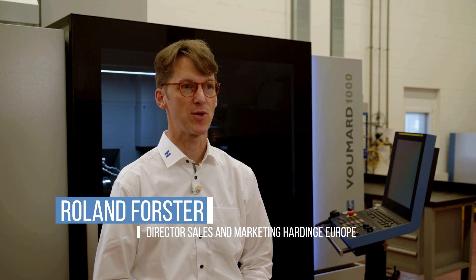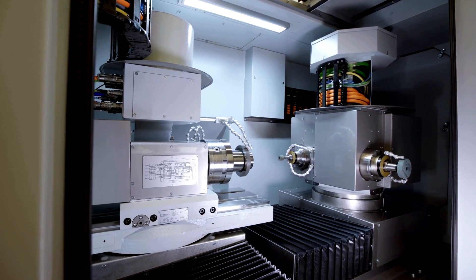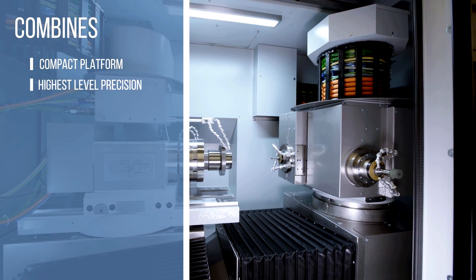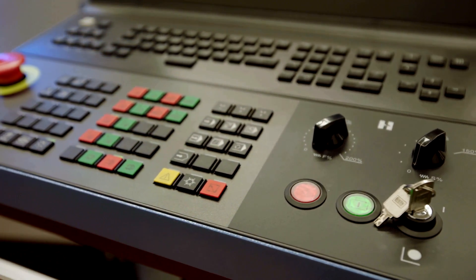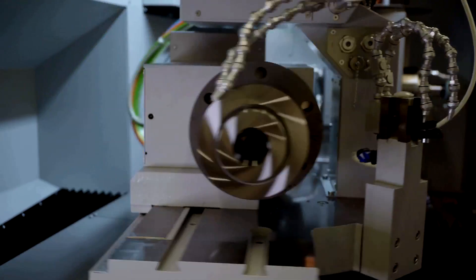I'm really excited because for the first time in many years we have designed a completely new inner dimension grinding machine. This machine combines a very compact platform, highest levels of precision, and great reliability. In addition, we have designed an exclusive new CNC axis which gives our customers unmatched performance. We cover dedicated internal grinding as the main application, as well as external grinding as a secondary application, with the new BlueSolution.